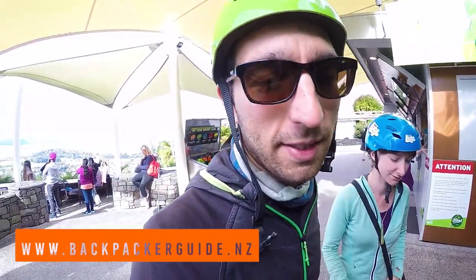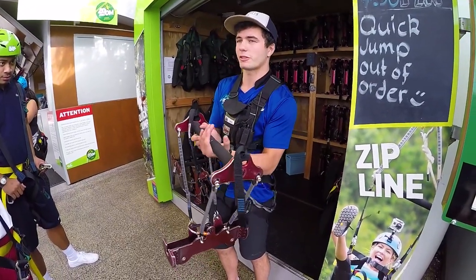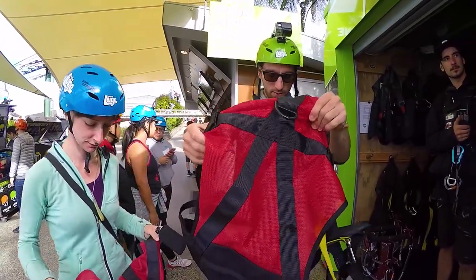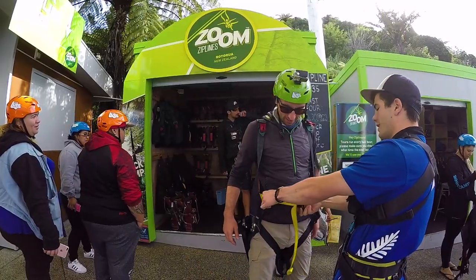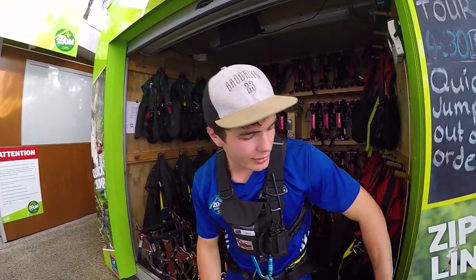Our ziplining guide Sean is going through all the different gear we are going to be wearing for the zipline, putting the harnesses on and giving us a bit of a briefing.